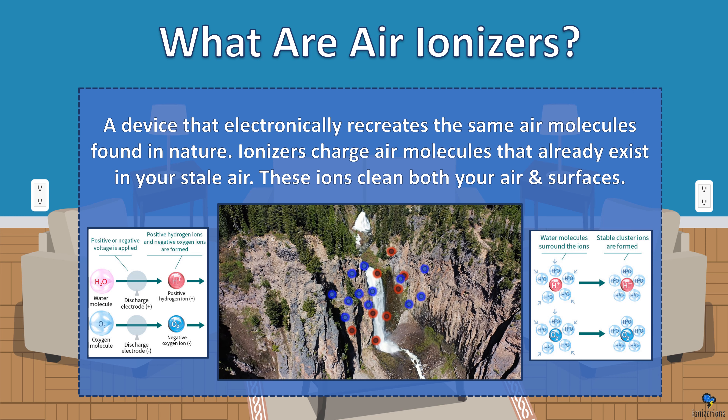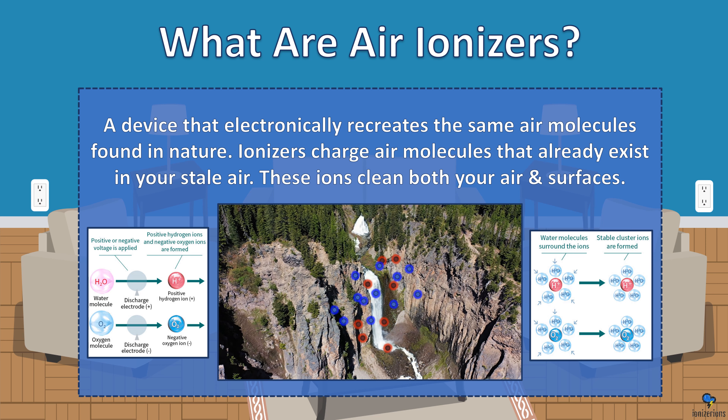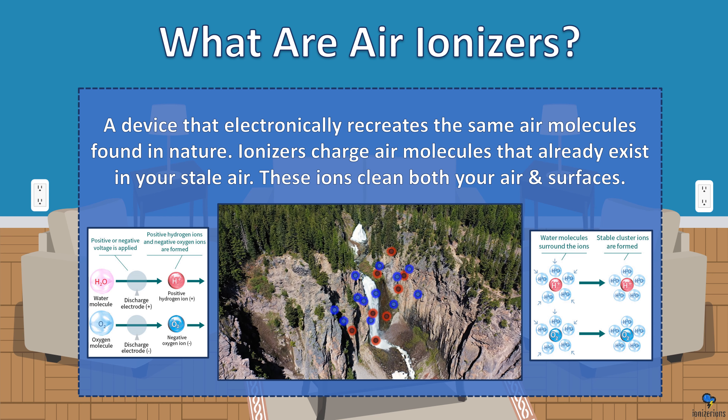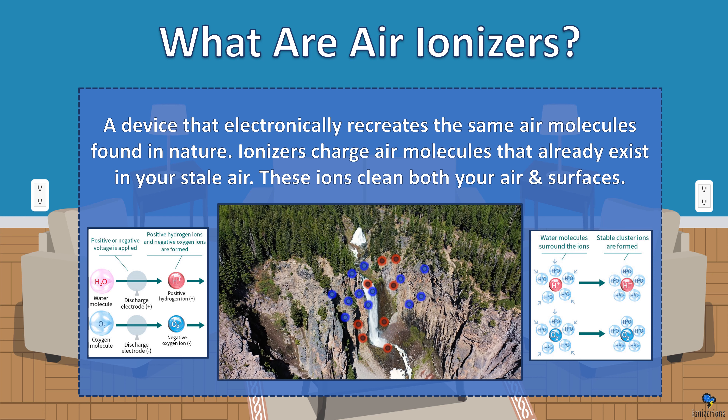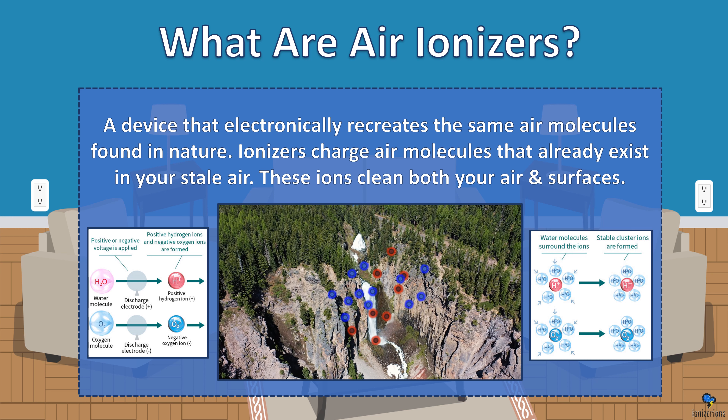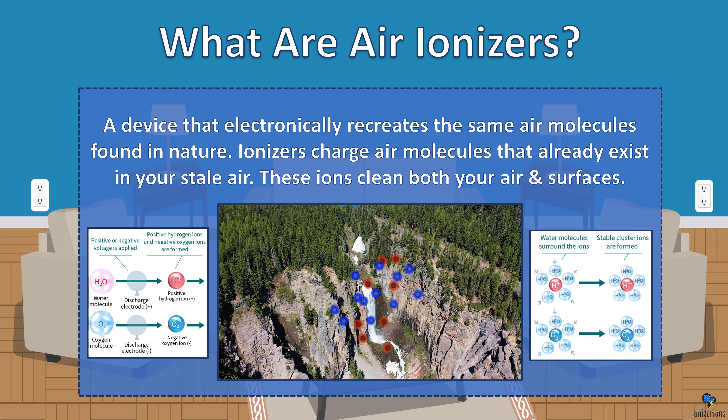What are air ionizers? They are a device that electronically recreates the same air molecules found in nature. Ionizers charge air molecules that already exist in your stale air. These ions clean both your air and surfaces.